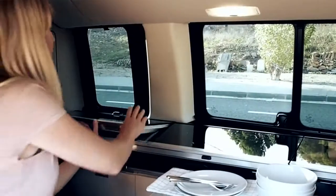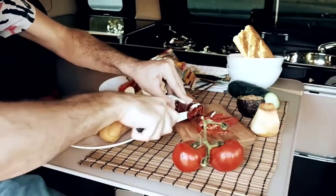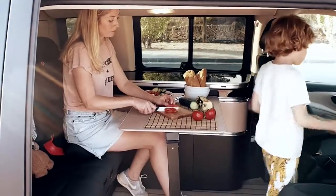Cooking in the Marco Polo is really easy and there's a little fridge to keep all your food fresh, so it's easy to have picnics or make an evening meal. The seats swivel around inside so you can all face each other with a table and dine together like a family.